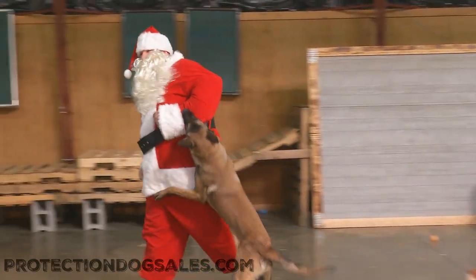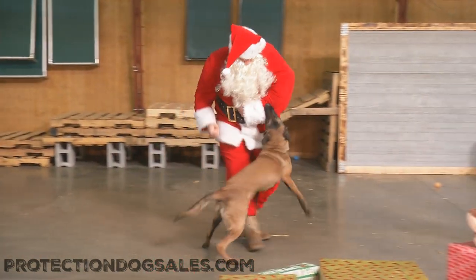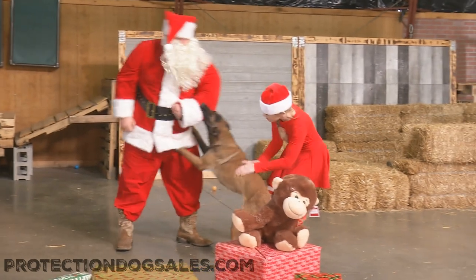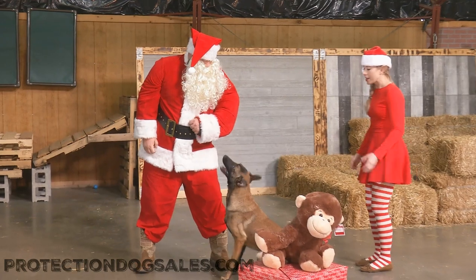Ho! Holy mackaroli, ho ho ho! Ho is right. Tis the season to be jolly, and there's nothing that makes Quick more jolly than putting bad Santa in his place.